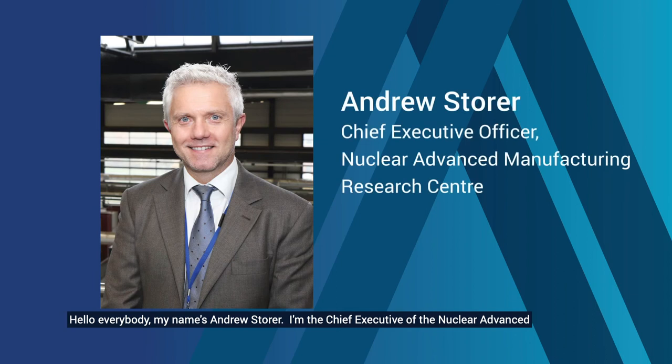Hello everybody, my name is Andrew Storer. I'm the Chief Executive of the Nuclear Advanced Manufacturing Research Centre. I'm going to talk about nuclear manufacturing and the roadmap to net zero and the role that UK manufacturing can play.